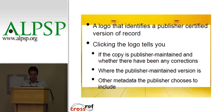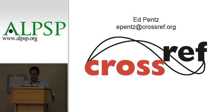So the elevator pitch: it's a logo that identifies the publisher-certified version of record. You click on the logo and you can see whether it's publisher-maintained, whether there have been any corrections, where the publisher-maintained version is, and other metadata that the publisher chooses to include in that content. That's it — very quick overview. As I said, we're in a pilot phase. We will be launching March or April 2011. Thank you very much. I'll take a question.